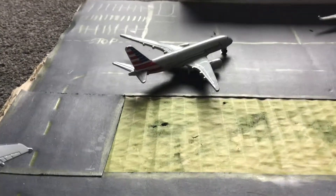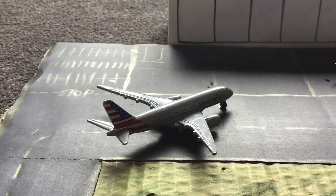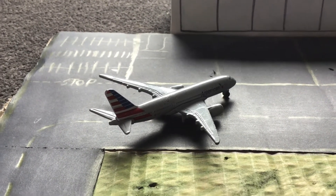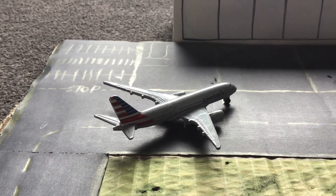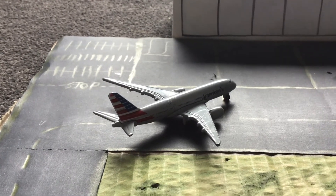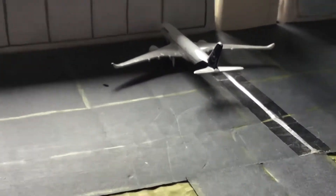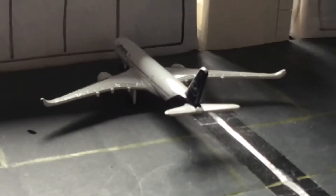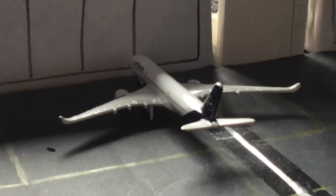Moving over here, just pushing back from the terminal we have an American Airlines 787 Dreamliner, and this is going to be heading to Los Angeles. Over there at the terminal we have a Lufthansa A350-900 that has just come in from Berlin.